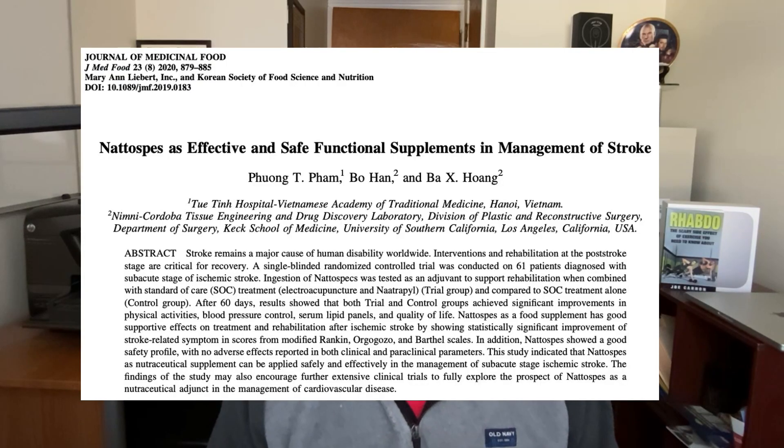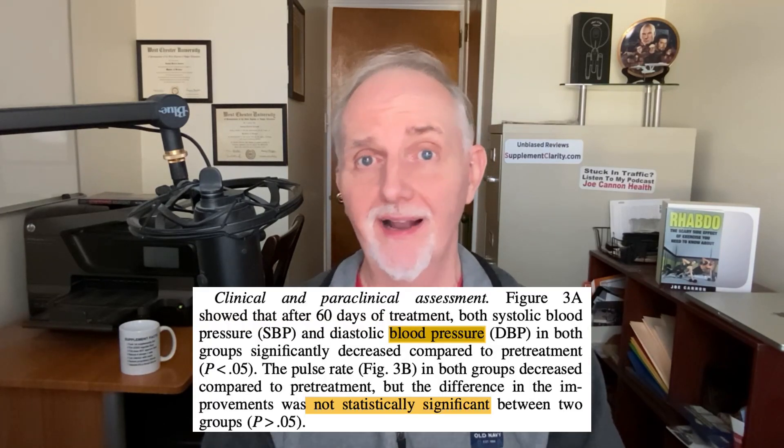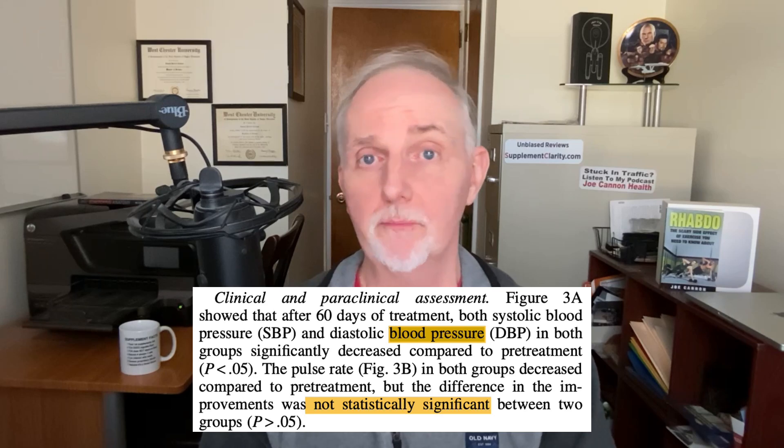Next is a clinical trial investigating a specific brand of nattokinase supplement. 61 men and women in their 50s who had previously had a stroke were given nattokinase at 1,200 fibrinolytic units in addition to conventional treatment, or conventional treatment with a placebo, daily for two months. The good news: people taking nattokinase appeared to do better on stroke recovery tests. However, nattokinase did not lower blood pressure better than a placebo.